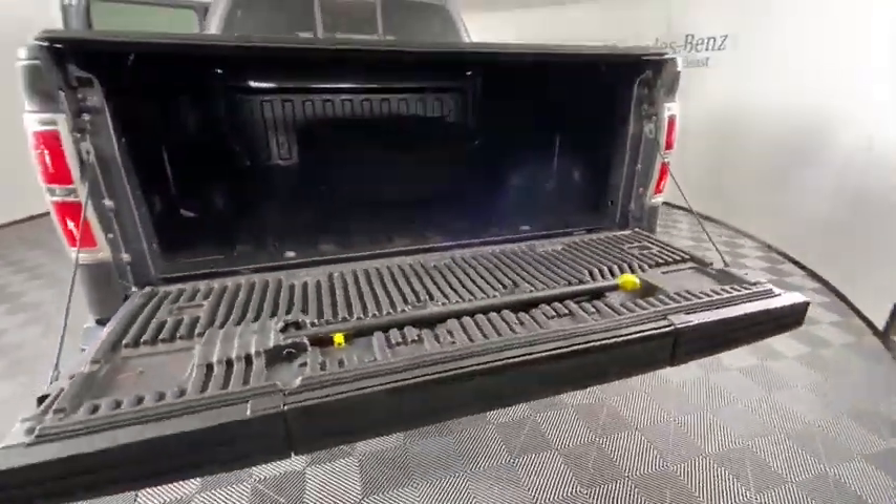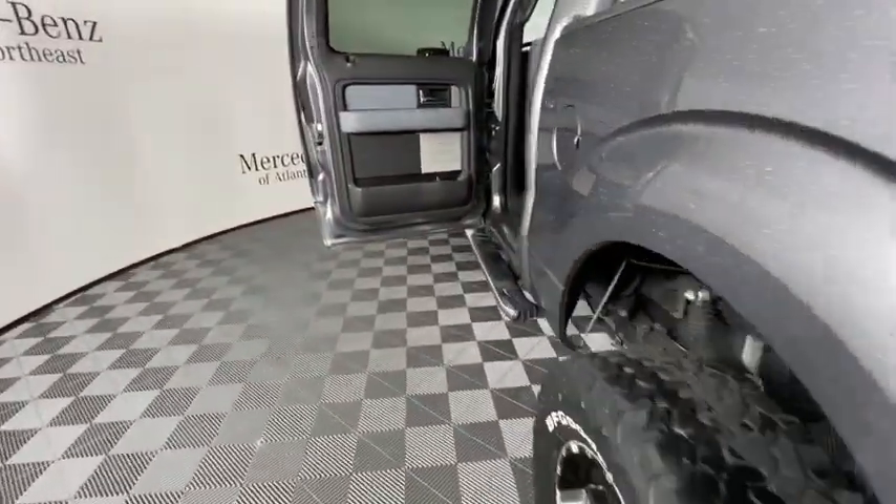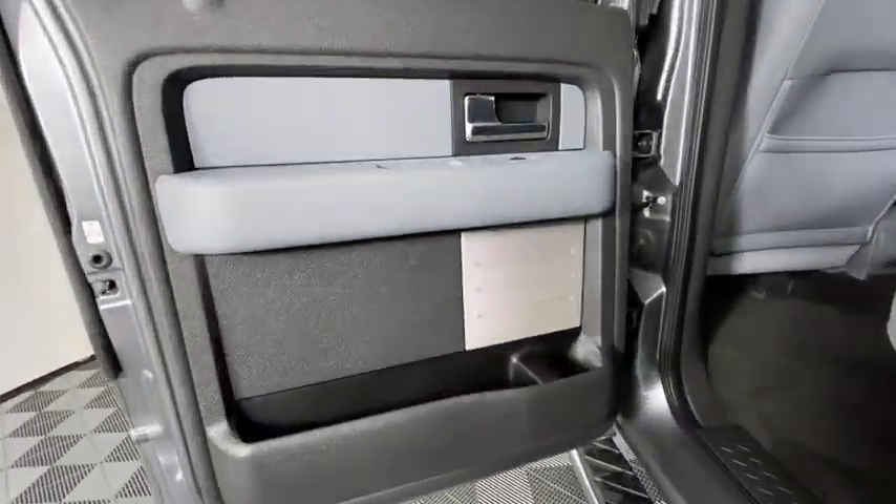Compass, fog lights, overhead console, panic alarm, Sirius satellite radio, tachometer, remote keyless entry, driver vanity mirror.